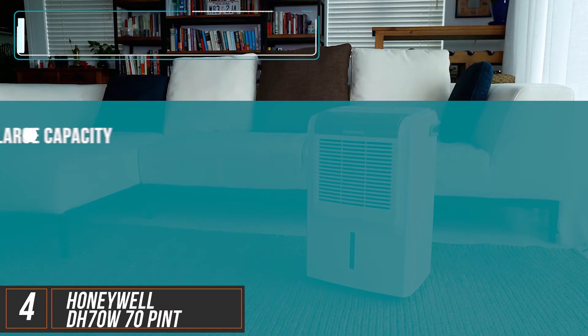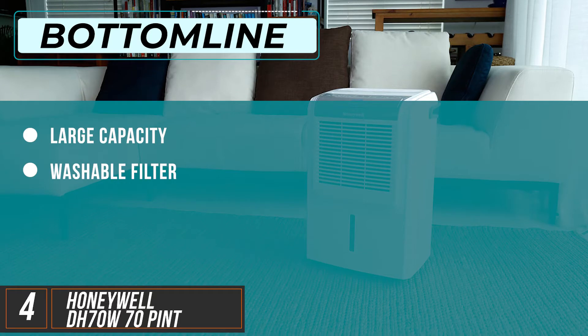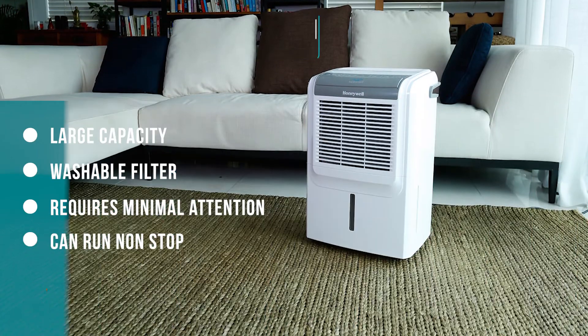The bottom line is the Honeywell's large capacity and washable filter are what make it perfect for basement usage. Since basements are, for the most part, large, dusty, humid spaces, you need a dehumidifier that requires minimal attention and can run non-stop.